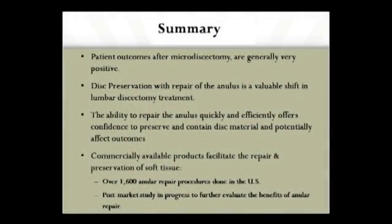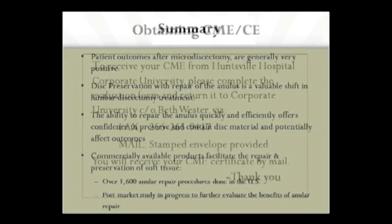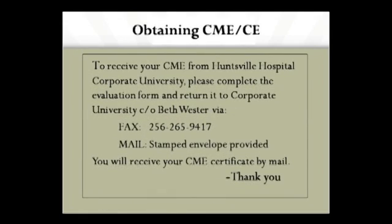In summary, patient outcomes after microdiscectomy are generally very positive, but there's significant room for improvement. Disc preservation with repair of the annulus is a valuable shift in our treatment paradigm. The ability to repair the annulus quickly and efficiently will hopefully decrease the risk of recurrent disc herniations, resulting in a much more positive outcome for our patients. This is a commercially available product that facilitates repair and preservation of soft tissue disc. Over 1,600 annular repairs have been done in the United States, and this post-market study is in progress to further evaluate the benefits. I hope you've enjoyed this CME. To receive your CME from Huntsville Hospital, please complete the evaluation form and return it to Beth Wister at the contact information on the CD. Thank you, and please feel free to contact myself or any of the other neurosurgeons at the Spine and Neuro Center with any questions.